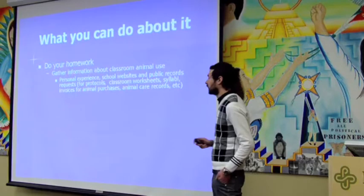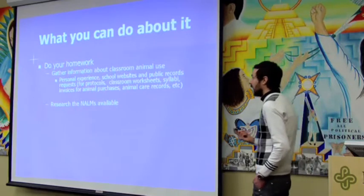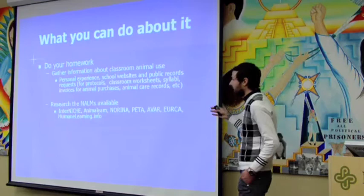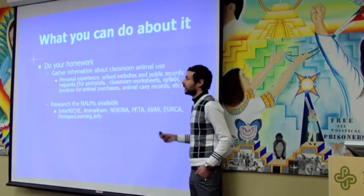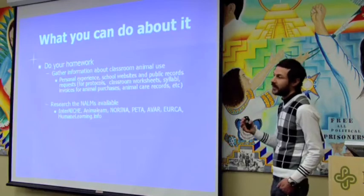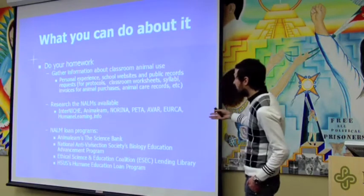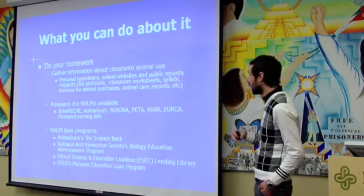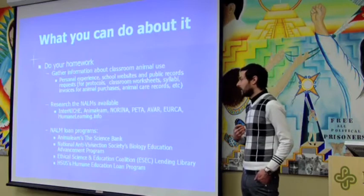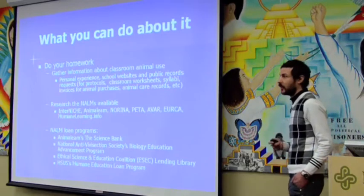Research non-animal learning methods that are available. There are a lot of websites and databases out there. PETA has materials breaking down different animal uses and the non-animal learning methods available. There are loan programs through AAVS, NAVS, the New England Anti-Vivisection Society, and HSUS. When confronting teachers and the issue of economics comes up, that's a moot point — you can get any of these learning methods for free by borrowing them for a semester or a year with no cost as long as you return them.